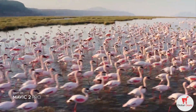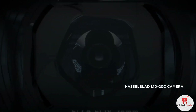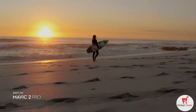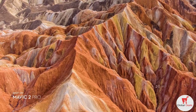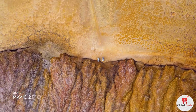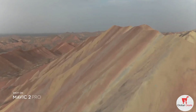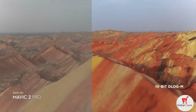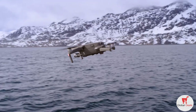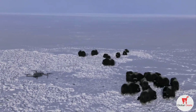Co-engineered with Hasselblad, the new camera houses an adjustable aperture lens for more control over your lighting environment. Capture stunning aerial photos at 20 megapixels with extreme detail. Mavic 2 Pro supports a 10-bit D-Log M color profile that yields a higher dynamic range for more flexibility in the grading room.